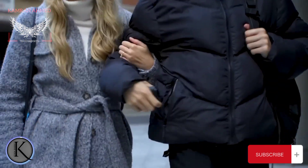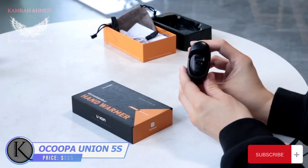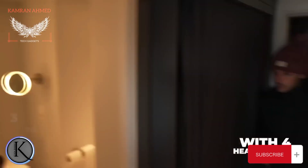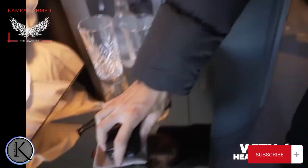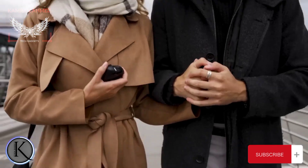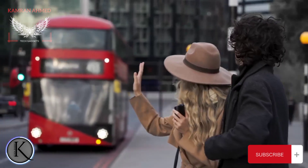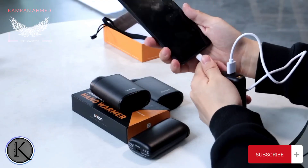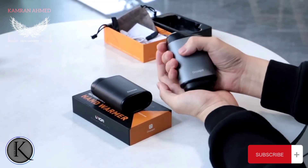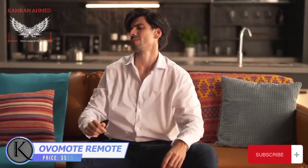If you see someone gently squeezing a power bank, don't think they're nuts — they're probably holding the new portable Akupa hand warmer that doubles as a power bank. It heats up in just three seconds and features four heat settings ranging from 104°F all the way up to 145°F. The device gets heated from both sides, so you can hold it in both hands or share with loved ones for up to 15 hours. With many colors to choose from, the gadget even looks warm.